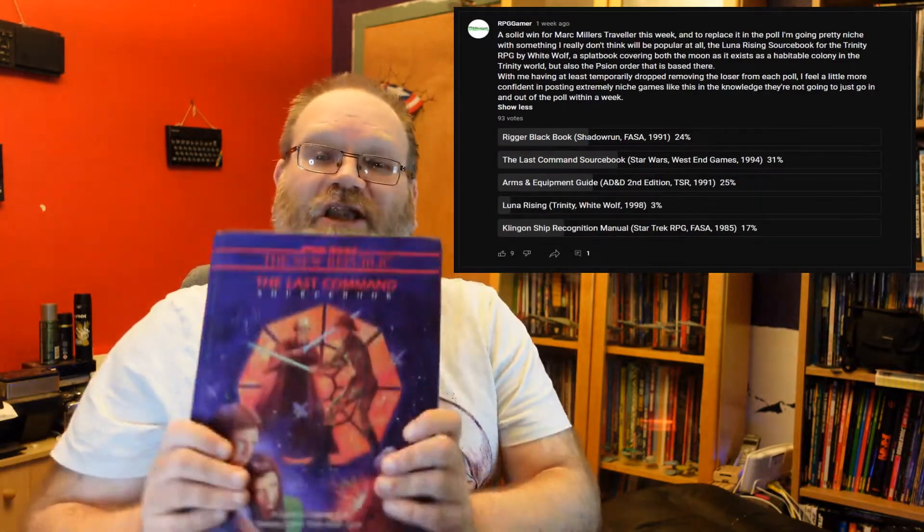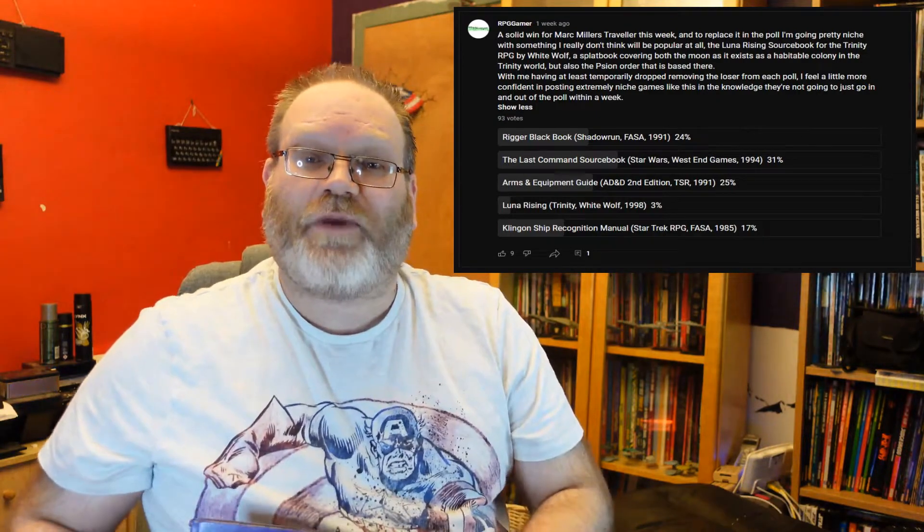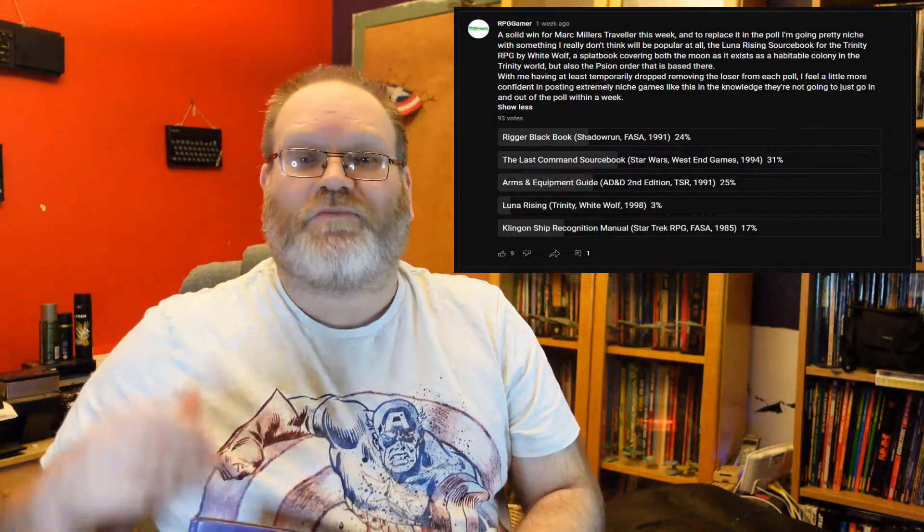At the end of another poll we've got another clear winner, and the winner this week was the Last Command sourcebook for the Star Wars role-playing game. We'll go over to that in a second, but as usual I'll be back at the end of the video with some other channel-related things and stuff related to the poll.